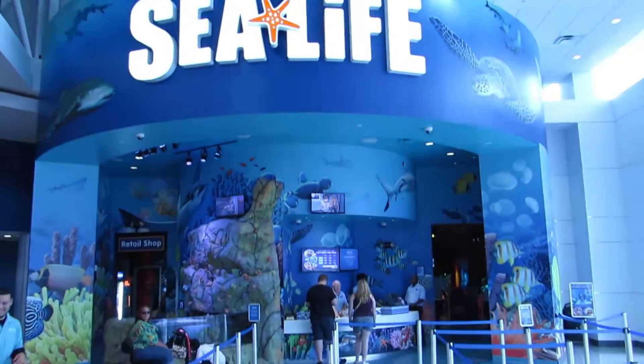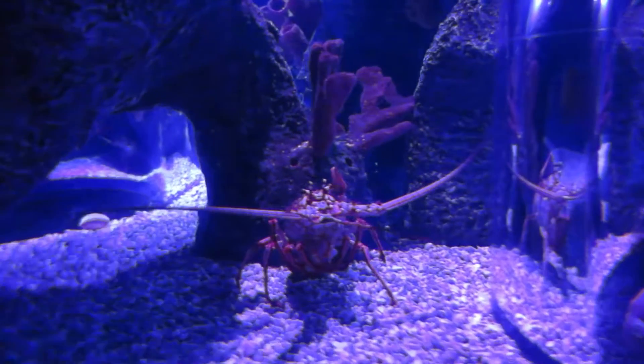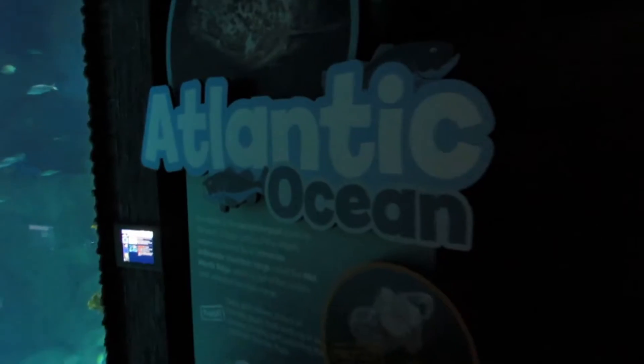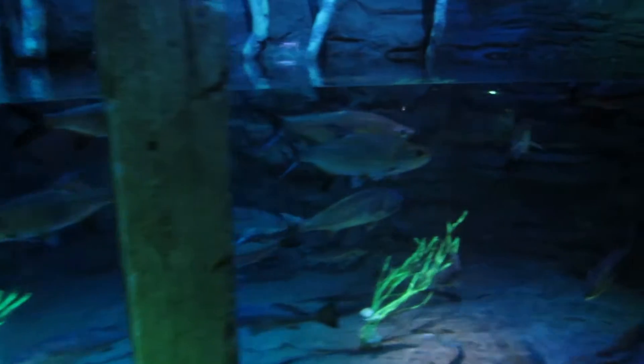Welcome to Sea Life Aquarium in Orlando, Florida. Don't let the size fool you, they have a lot to offer. The exhibits in this place are incredible and showcase a variety of species from around the globe. The aquarium is sectioned by the different oceans and they even have a freshwater exhibit, though I'll stick with the saltwater.